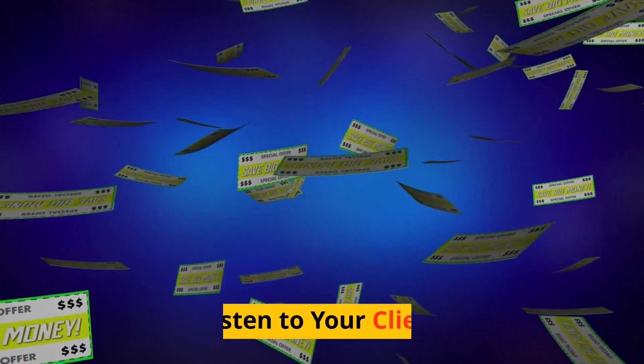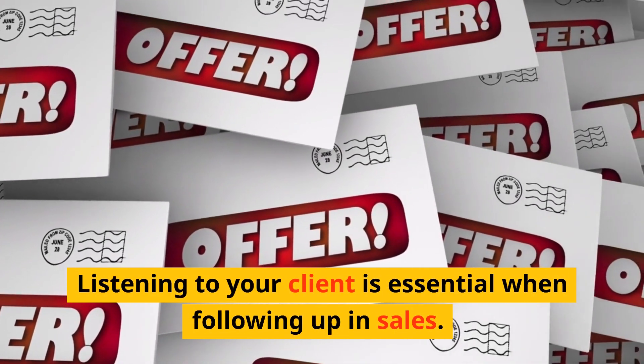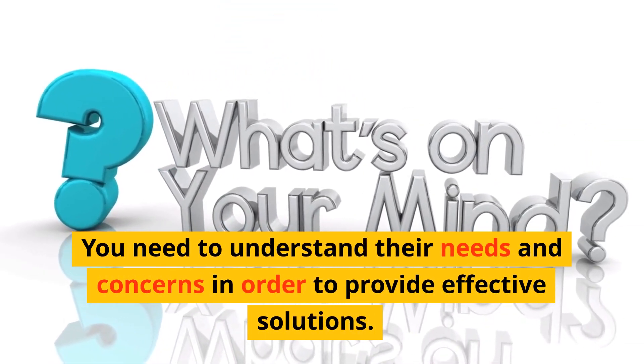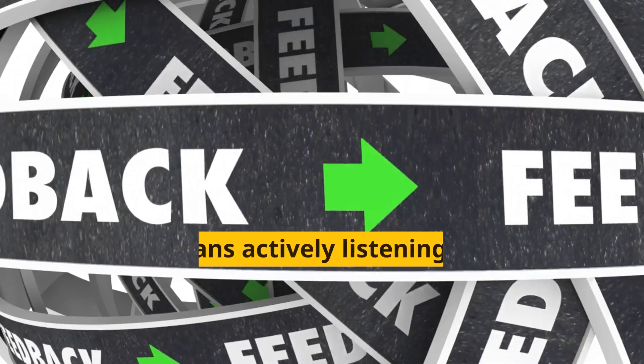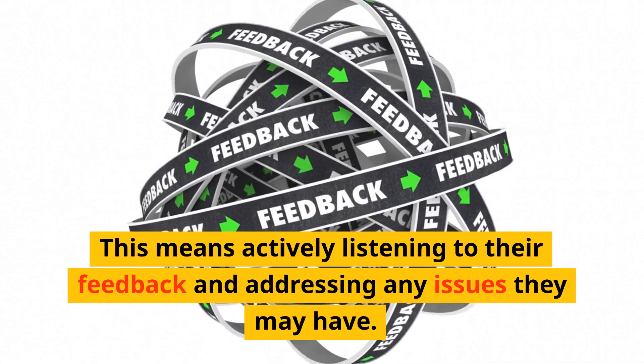Step 7: Listen to your client. Listening to your client is essential when following up in sales. You need to understand their needs and concerns in order to provide effective solutions. This means actively listening to their feedback and addressing any issues they may have.